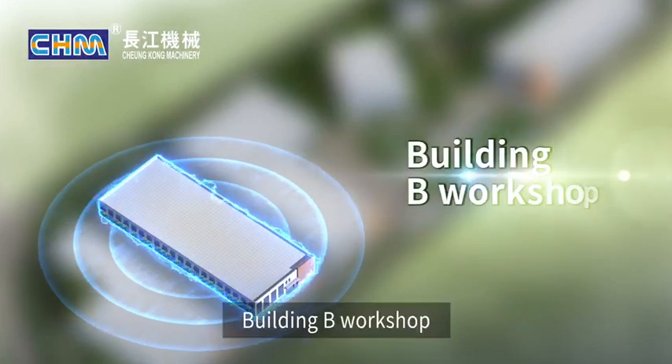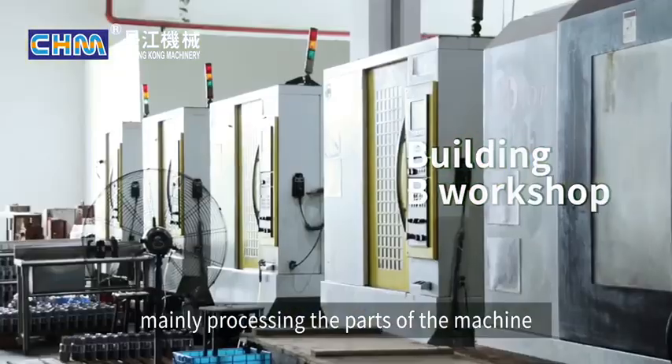Building B Workshop — CNC Machine Workshop — mainly processes the parts of the machine.